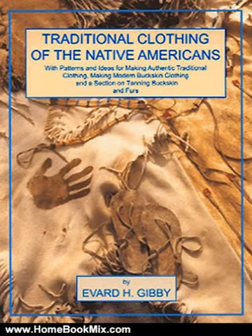Selected pieces of dress clothing, primarily from the Plains, are also discussed. Included are drawings, patterns, and ideas for making replicas of primitive clothing.